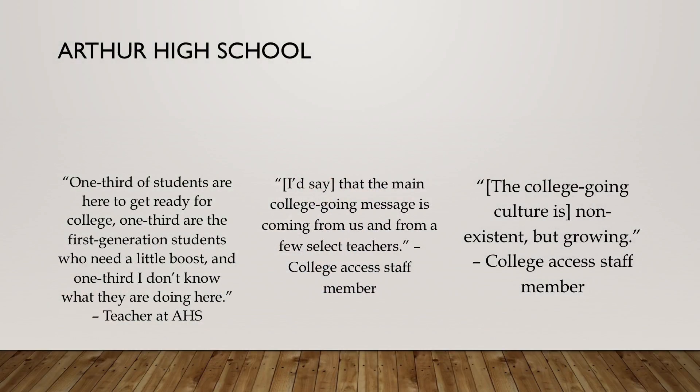Arthur High School's college-going culture, on the other hand, was described as non-existent. One teacher said, 'One third of our students are ready to go to college, one third are first-generation who maybe need another boost, and the other third — I don't know what they're doing here.' If there's no plan for those students, it's unclear how the school will engage them.